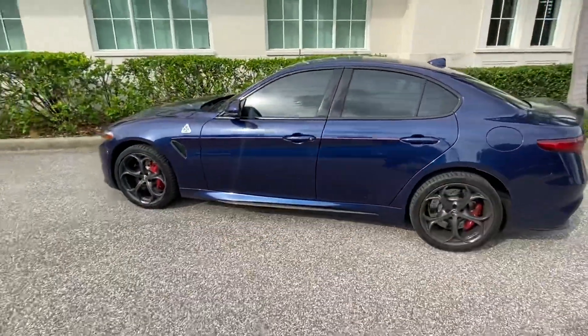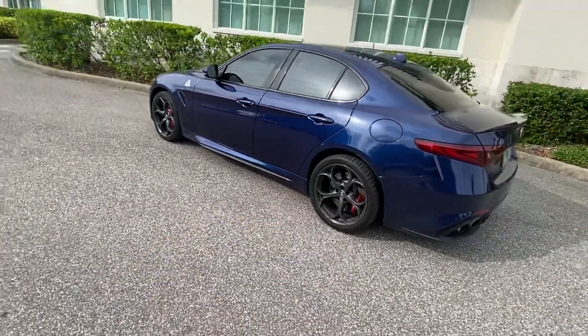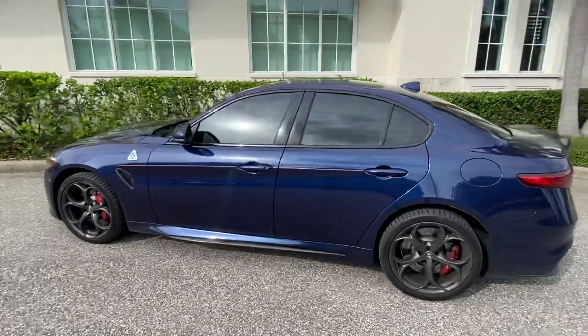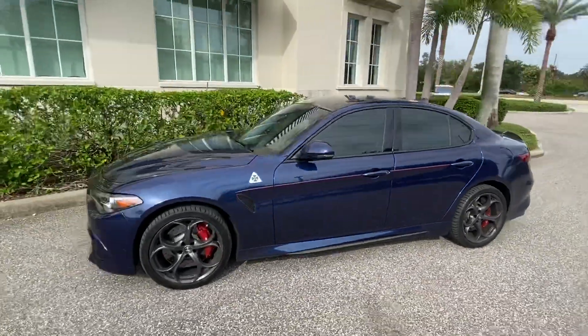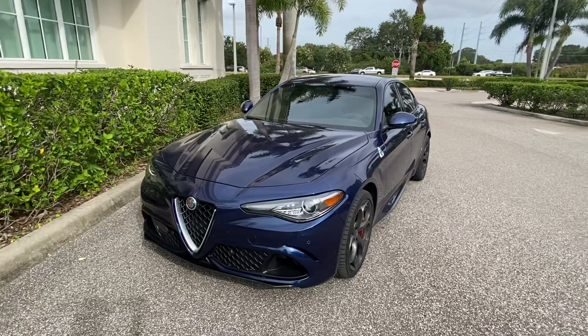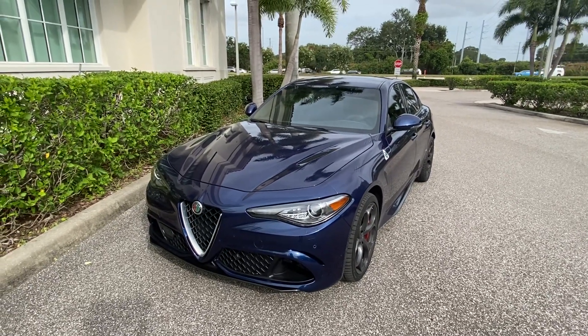What do you think of the blue? What do you think of the black wheels — would you prefer silver wheels or do you like the black wheels? A pretty car and really a lot of fun. These drive a lot more like a low-slung two-seater than a four-door family sedan. Well done, Alfa Romeo.